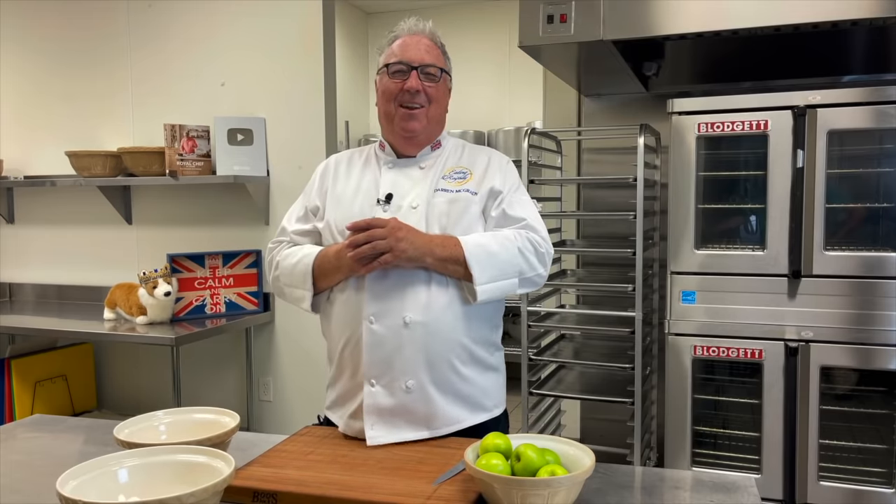topsy-turvy caramel and apple tart. We love those names — the spotted dicks, those ridiculous silly names, the toad in the hole that we just grew up with and are just traditional dishes today.